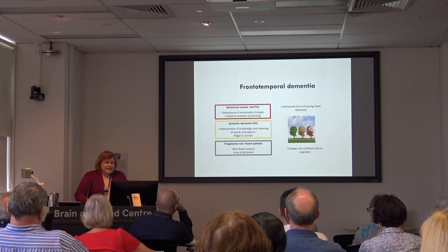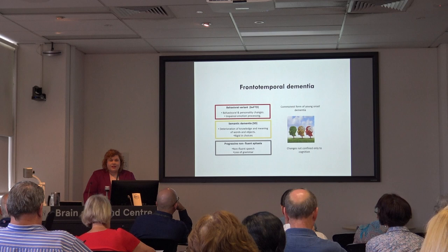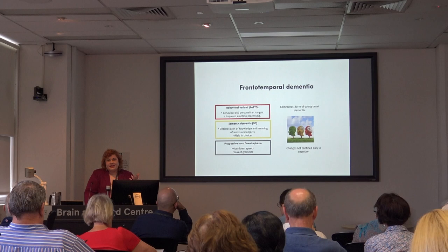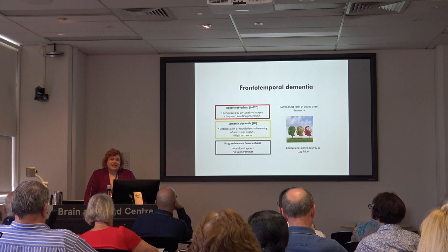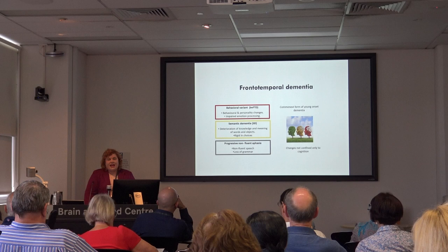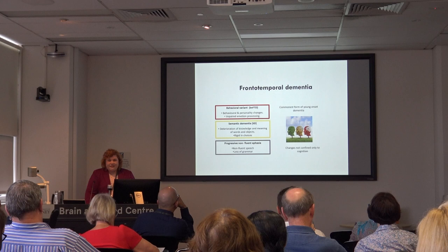The last type is progressive non-fluent aphasia, where patients present with problems with their speech. It can initially sound like a stutter — I've seen patients misdiagnosed as having a stutter onset in their 50s. Essentially the patients start off with a stutter, then their speech loses grammar, they have problems producing speech, and it becomes non-fluent. Often as the disease progresses they can get subtle behavioural changes as well.